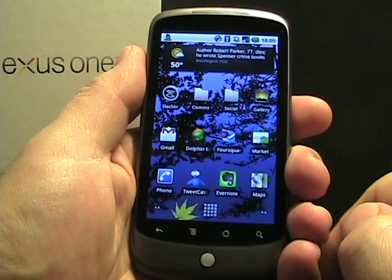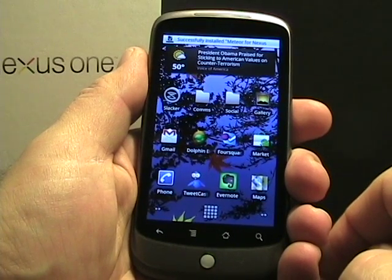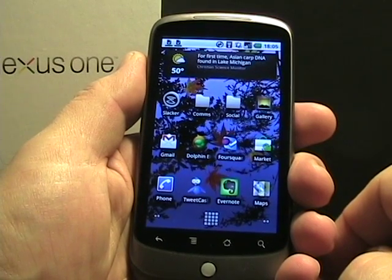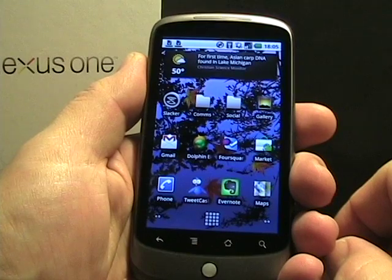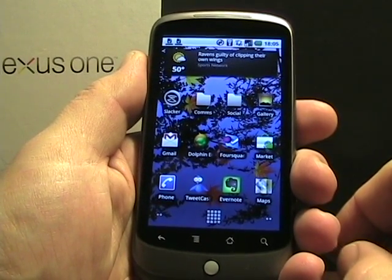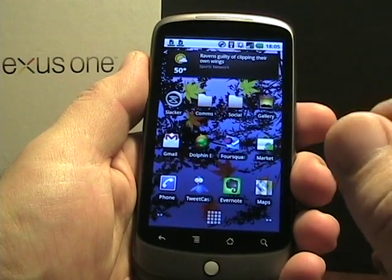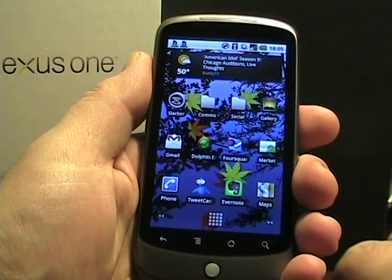My buddy Phil over at Android Central put together a very nice review that has a lot of screenshots. Since screenshots are very difficult to capture on an Android device — I think it's impossible on a Mac — I'm going to refer you over to Android Central's review for screenshots of Tweetcaster from Handmark. I'm going to run through it here on video so you get a visual representation of what you can expect in the next week or two from Handmark.